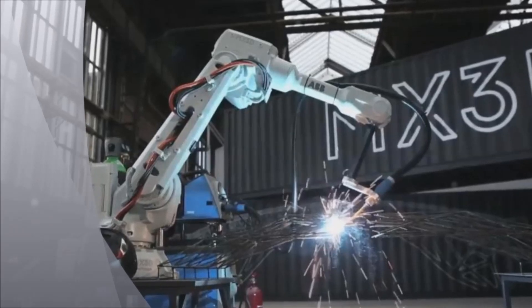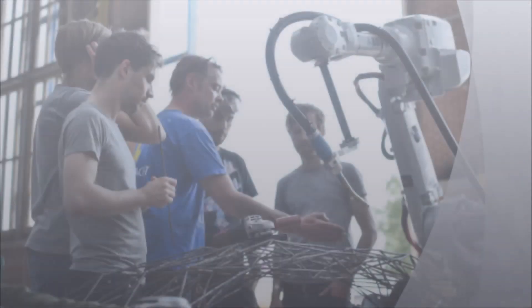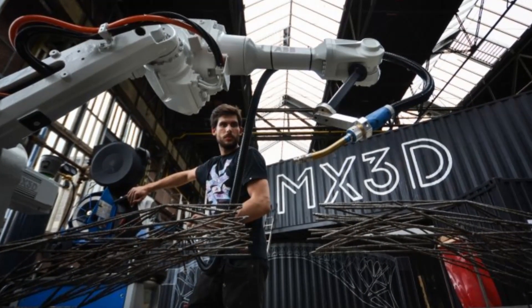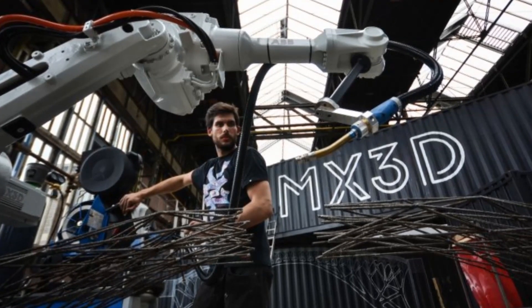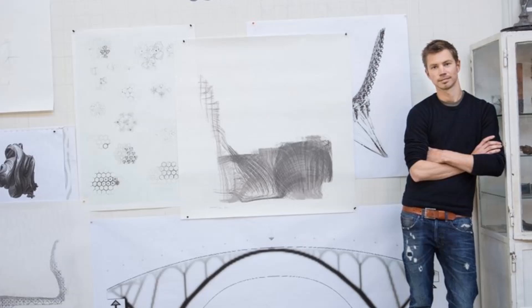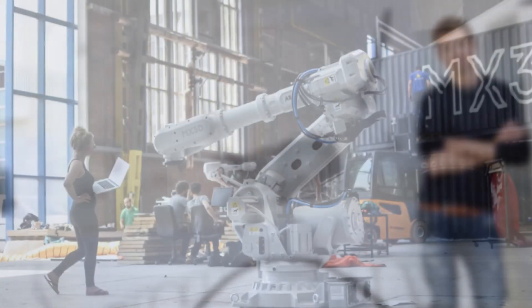The developers are now planning to build a bridge over a canal in the city, Kinet reported. We research and develop groundbreaking, cost-effective robotic technology with which we can 3D print beautiful, functional objects in almost any form, wrote the firm MX3D on the project webpage.